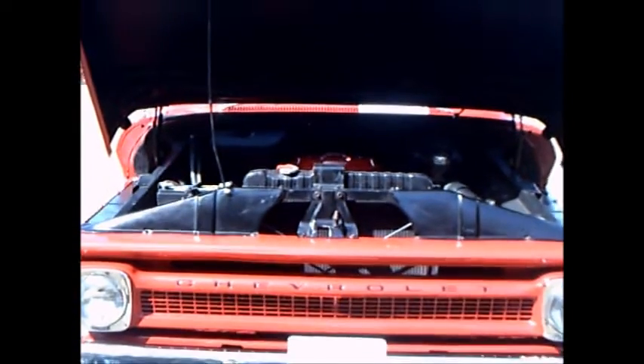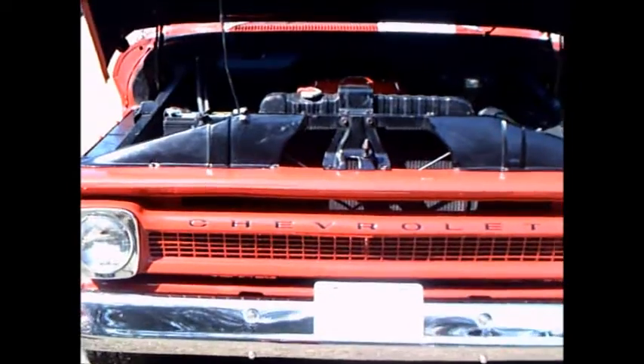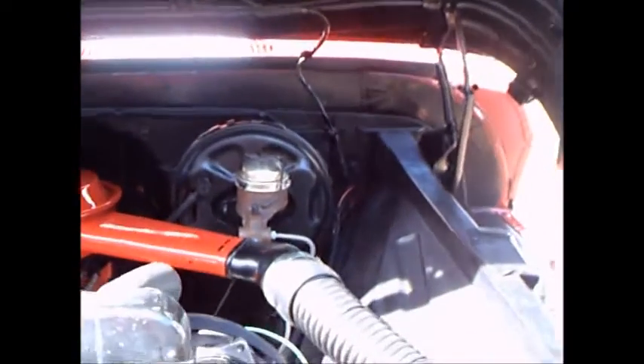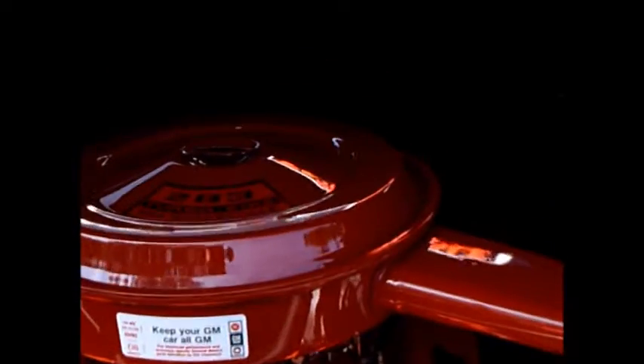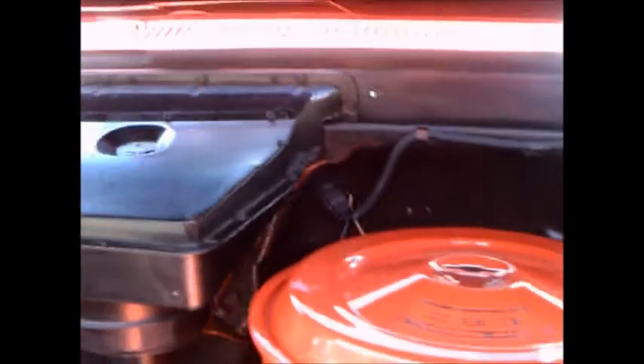This is a 1966 Chevy Custom Cab truck, Series 10 — very, very well done. Under the hood here we have a 283, power brakes, and power steering.